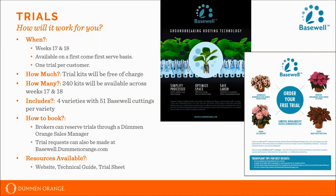We will have a total of 240 kits available across weeks 17 and 18. Four varieties will be included in the trial kits, each variety having 51 Basewell cuttings. The varieties included in this trial are Calibrachoa Bloom Tastic Rose Quartz, Impatiens Sun Standing Apollo Purple, Dahlia XXL Veracruz, and Coleus Main Street Ruby Road.